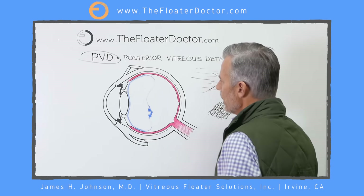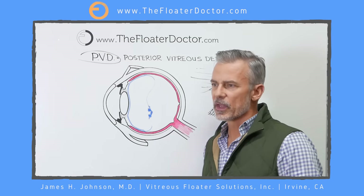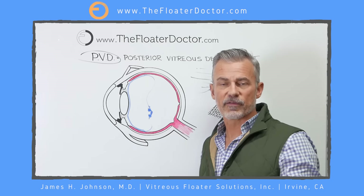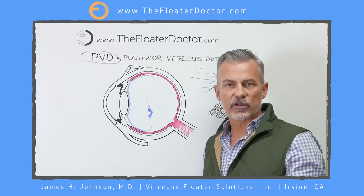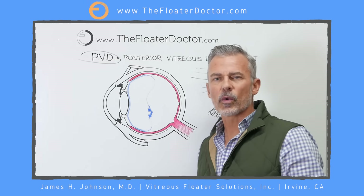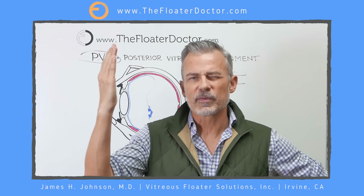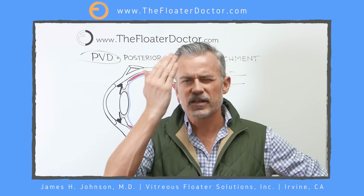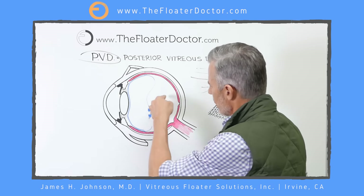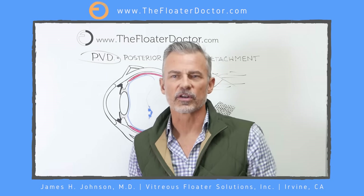The bottom line is: a posterior vitreous detachment is a common, age-related phenomenon. The reason the books say to get in and see your doctor right away is that for that small percentage of cases, you could be at risk for a retinal detachment. Anytime there is a retinal hole, tear, or true detachment, you always want to address it sooner rather than later. I remember a gentleman who had a curtain advancing across his vision and finally came in when it reached the center — by then the retina had detached from the center, which is much harder to fix, and the prognosis for good vision is not very good.